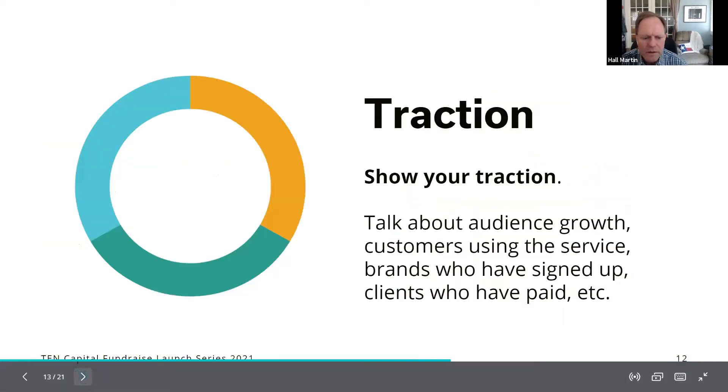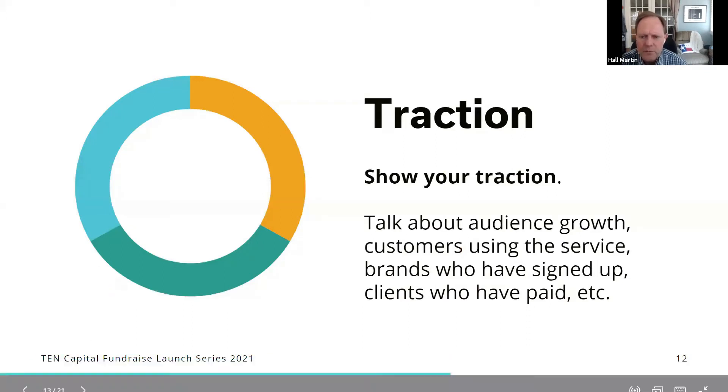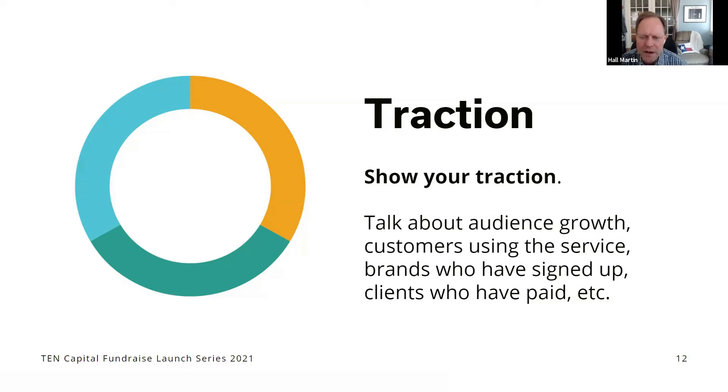The traction slide shows what you have going so far — what kind of audience are you building, what engagement are you getting, what revenue traction are you seeing. Whatever you have is important to put up there to show you're making progress with customers. Traction slides are very important even in the early stages; you want to show that you are out there engaging with customers and succeeding at some level.